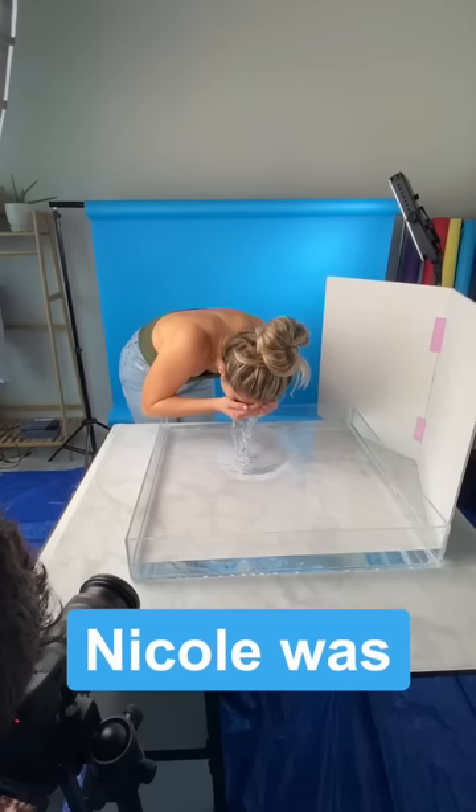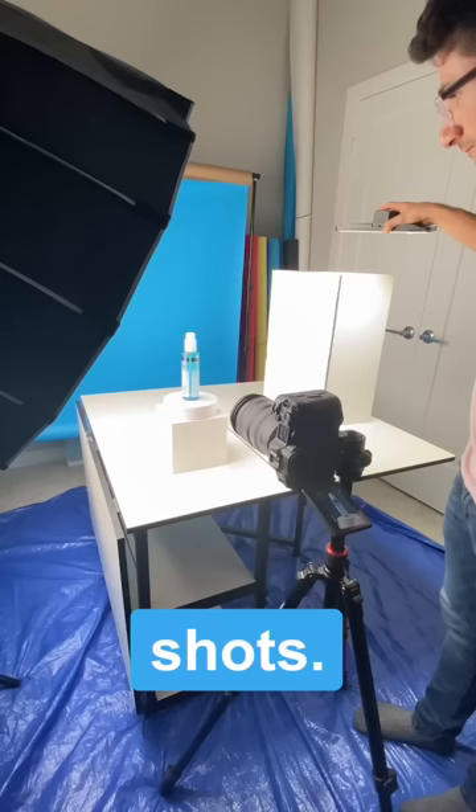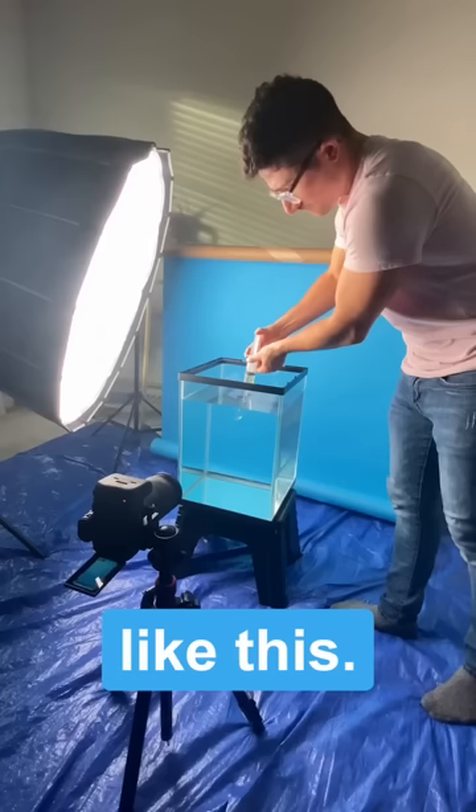Nicole was such a good sport, basically dunking her face in water multiple times and helping me with all my pickup shots. I have you all to thank to be able to work on a project like this, and without further ado, here's the final video.